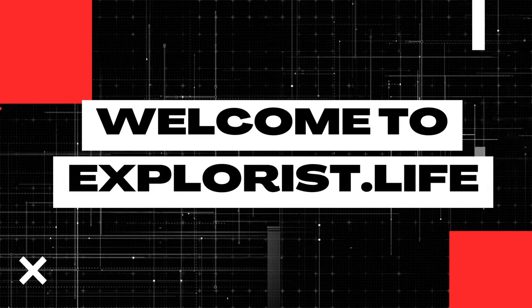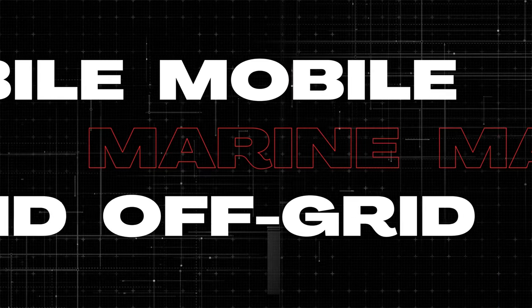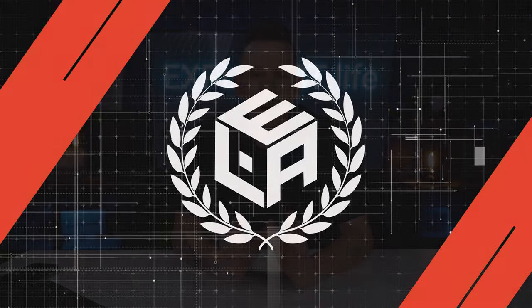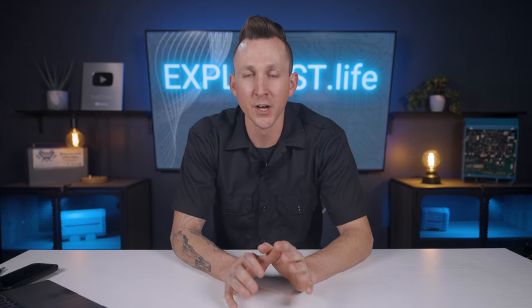My name is Nate, and welcome to the Explorers Life Mobile, Marine, and Off-Grid Electrical Academy. I put some important information about this academy, some additional resources, and some prerequisite information related to this video down in the pinned comment below, so be sure to scroll down and check it out.